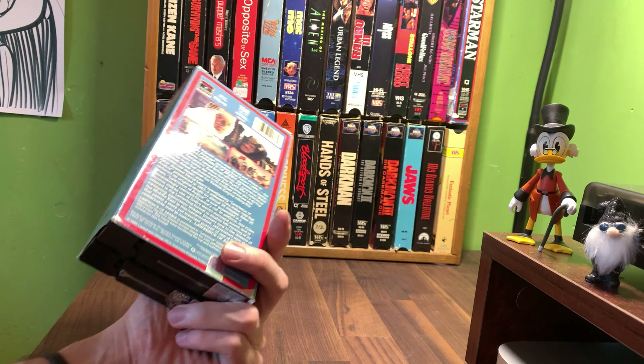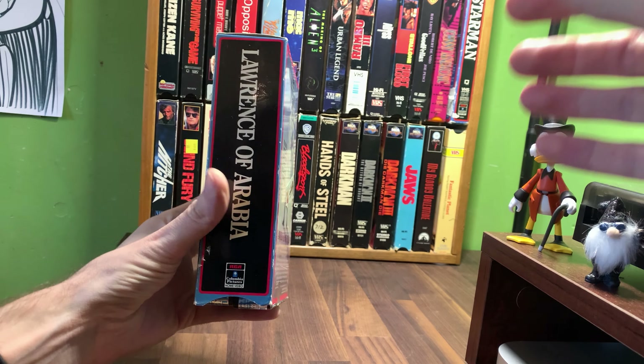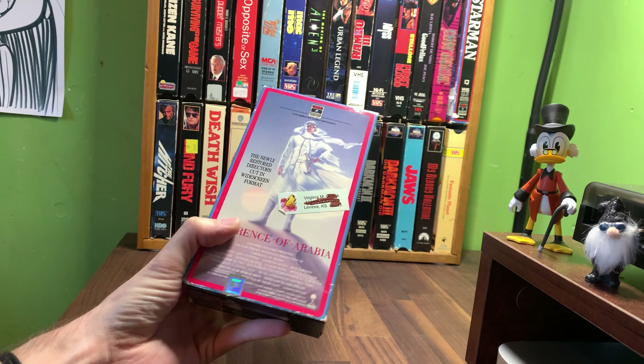This is part of the RCA Columbia Home Videos. It's got that spine that I like that matches up with other ones, such as Kramer vs. Kramer. Flip it around, they all match up.